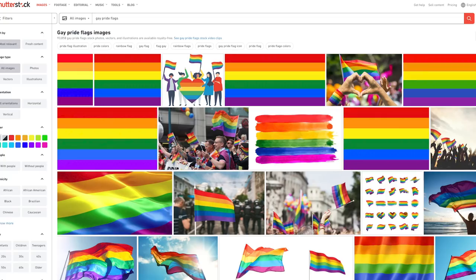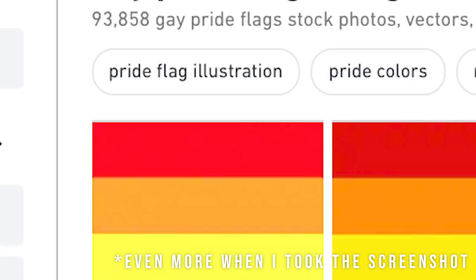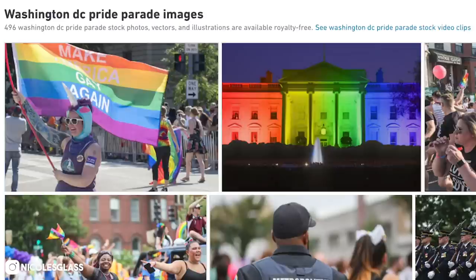If you type in 'pride flags' on Shutterstock, you get 93,518 results, and there are a lot of photos already on the platform that are pretty similar. So with that photo, I do get some sales, but there is a lot of competition with similar-looking images. The other image I took is a little more personal — it shows the actual Washington DC Pride Parade, a woman who was partaking in the parade, and it illustrates that specific parade more so than a generic photo of a flag. If you type in 'Washington DC Pride Parade,' you will get 496 results, which is a lot less than the 93,000 for flags.